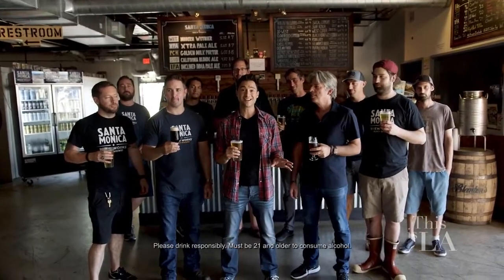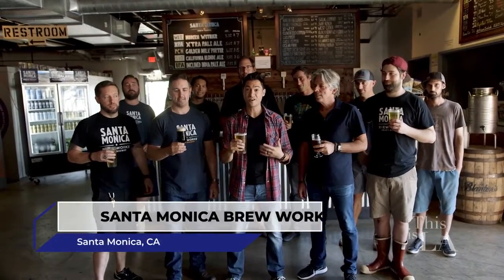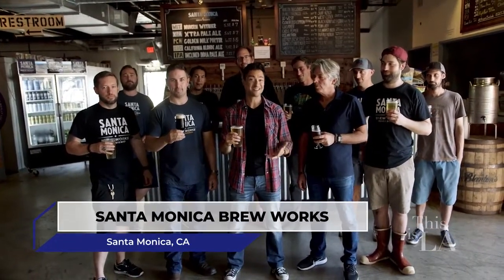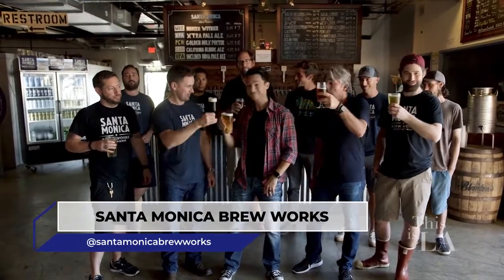The next time you find yourself on the West Side, don't forget to cap off your beach day at Santa Monica Brew Works. Fresh beer, good people, good times — you can't beat it. Cheers!